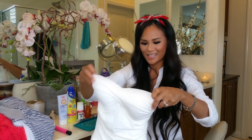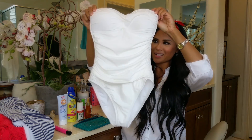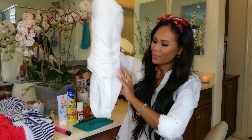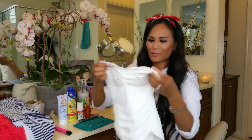Another swimsuit I got is this La Blanca swimsuit, which I am in love with. It's all white and strapless, but it does come with straps. I love the ruching because it's so flattering on the body. Here's the back — super comfortable, padding on the front, and it fits like a glove.